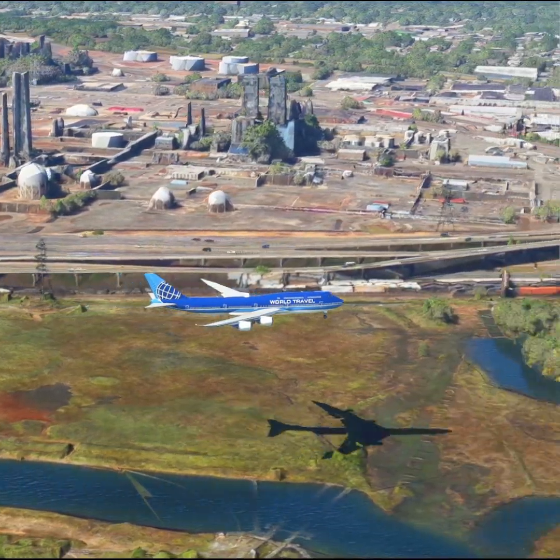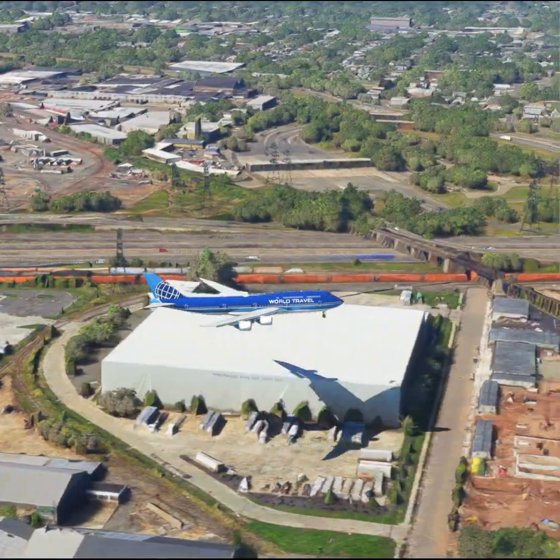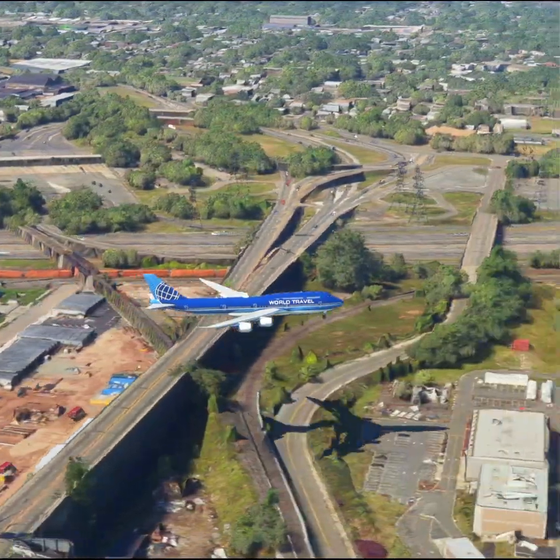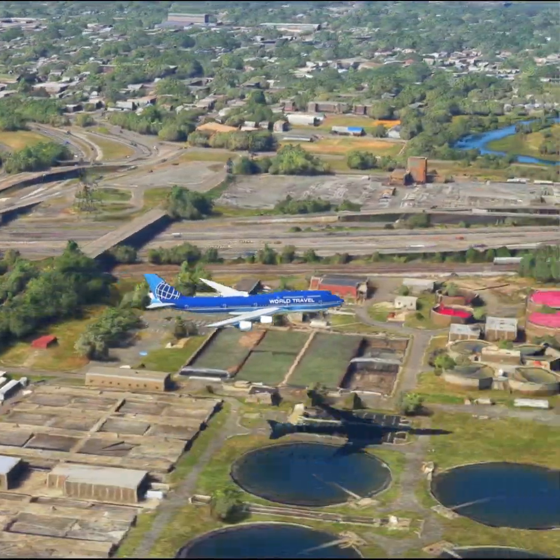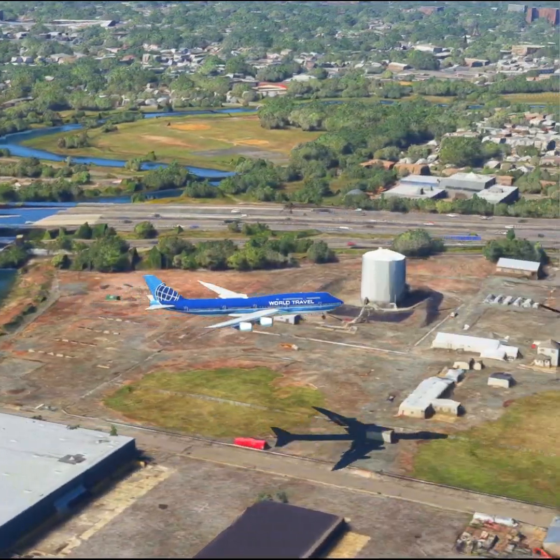JetBlue 1990, number 2 for landing. Follow the traffic on final. Wind 283 at 6. Caution the traffic landing runway 4R. Clear to land runway 4L. Alaska 284, turn next taxiway.